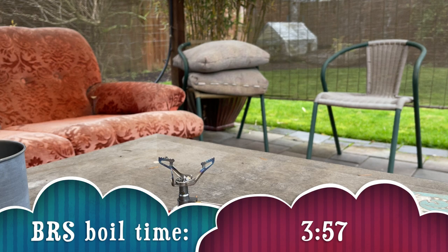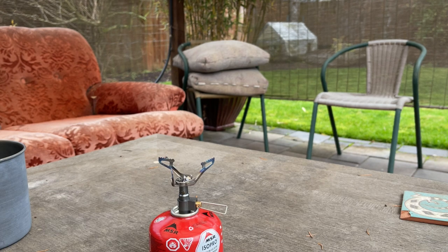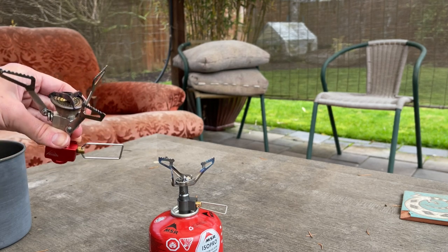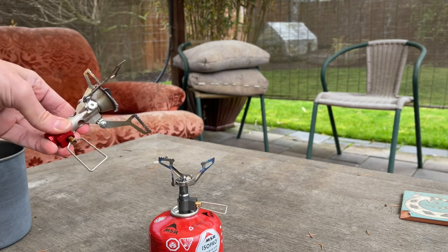It took the BRS over a minute longer than the MSR Pocket Rocket. Do with that what you will. The BRS is smaller, more compact, and lighter weight than the Pocket Rocket; however, the Pocket Rocket takes over a minute less time to boil water. So it just depends on what is important to you when you are backpacking. I hope you guys enjoyed this short little comparison video.